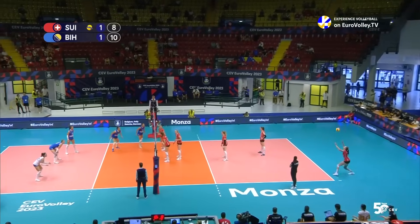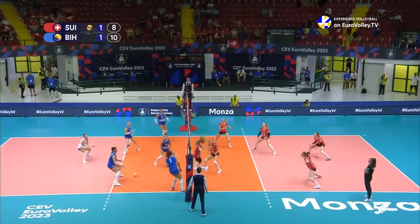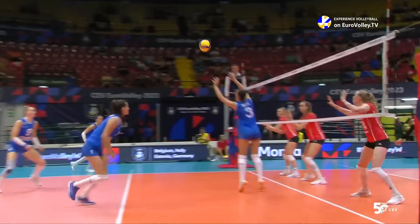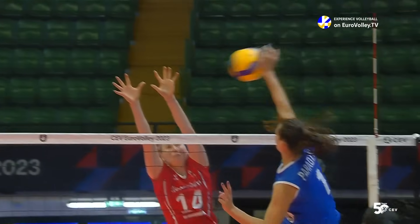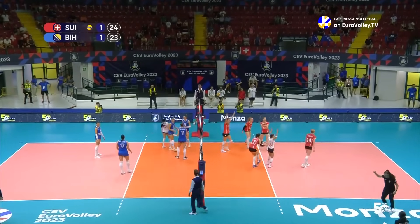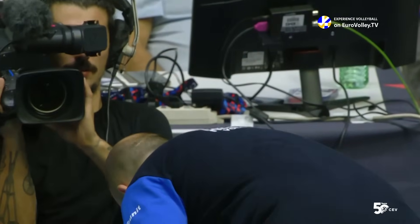Eight to ten, creeping back in for Switzerland, and again a stuffed block for the team in red — we haven't seen a lot of them. That one's got to feel really good, one-on-one Kunstler against the middle.